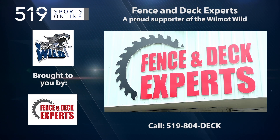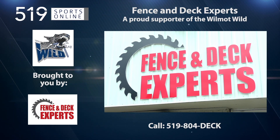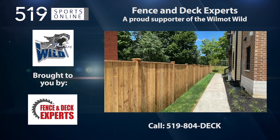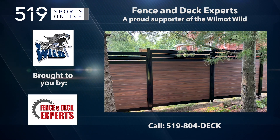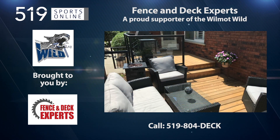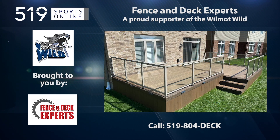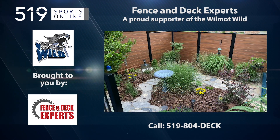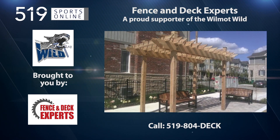This local sports report is presented by the Fence and Deck Experts, a proud supporter of the Wilmot Wild. Check out the Fence and Deck Experts for professional work and quality service. They make your backyard an extension of your living space, installing custom decks with pressure-treated or composite wood with a glass railing. They also offer a variety of fence options, from wood to vinyl to chain link. Call now to get a quote at 519-804-3325. That's 519-804-DECK.